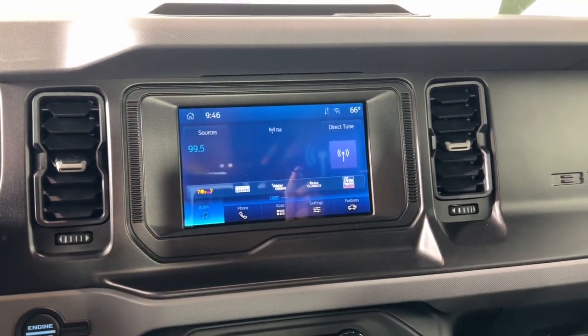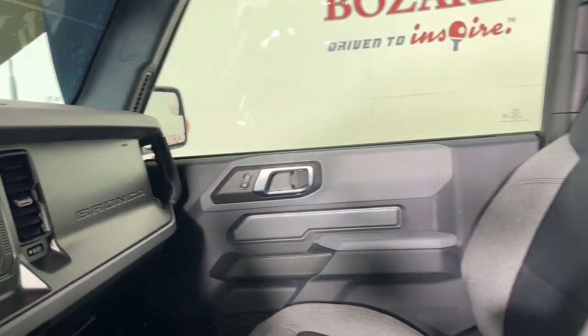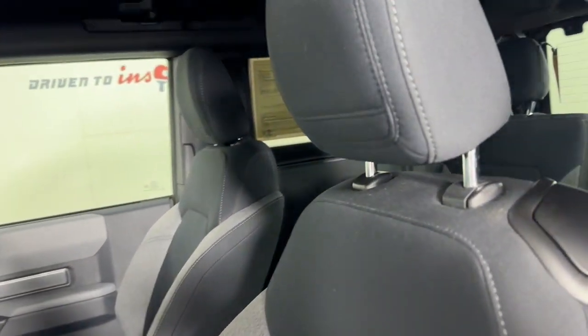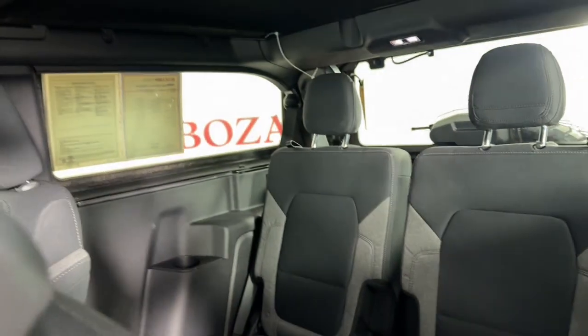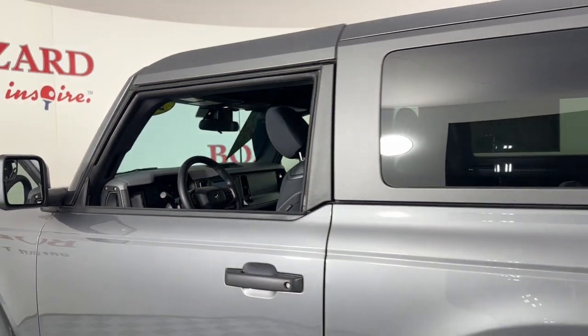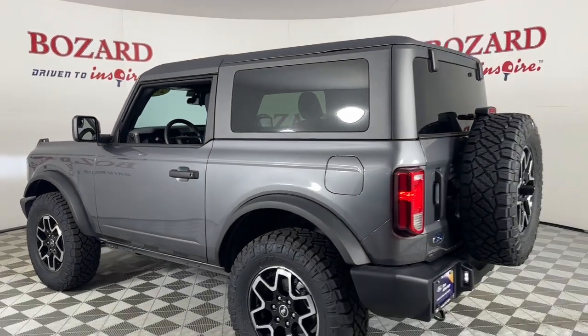These are just some of the great options this vehicle comes with: keyless entry, satellite radio, heated mirrors, fog lamps, steering wheel audio controls, aluminum wheels, alarm, electronic stability control, intermittent wipers, and traction control.